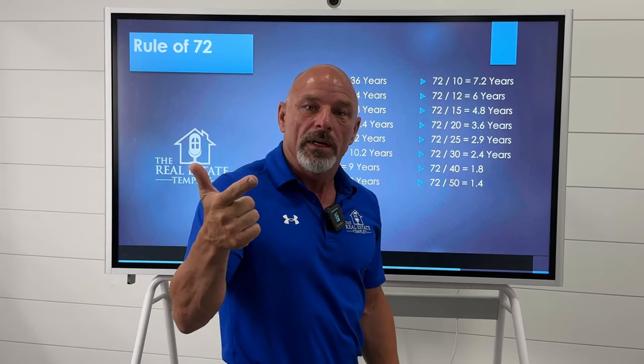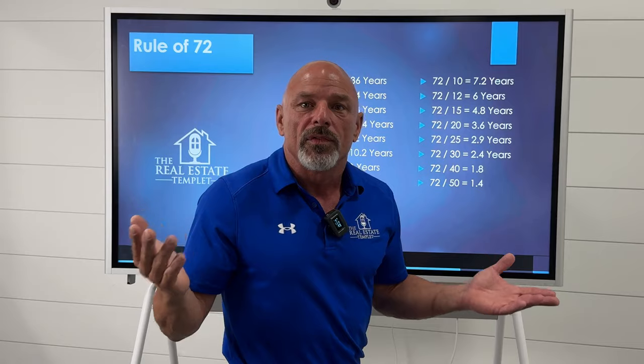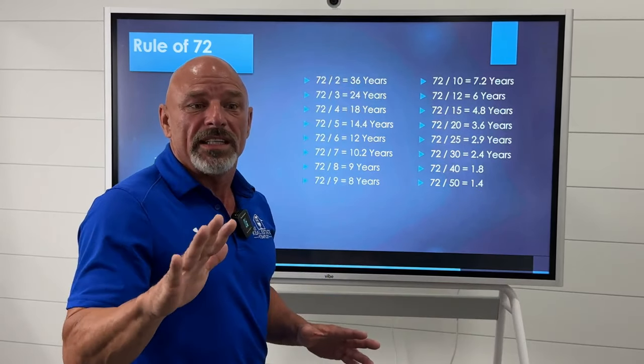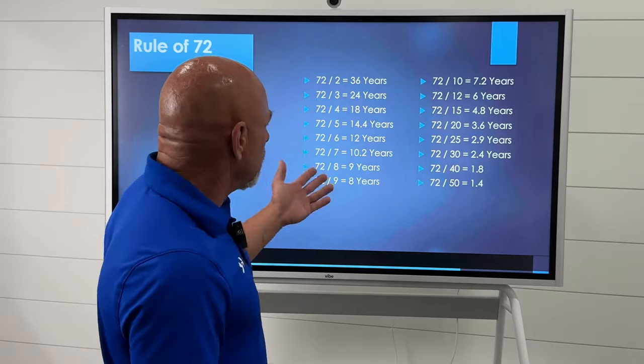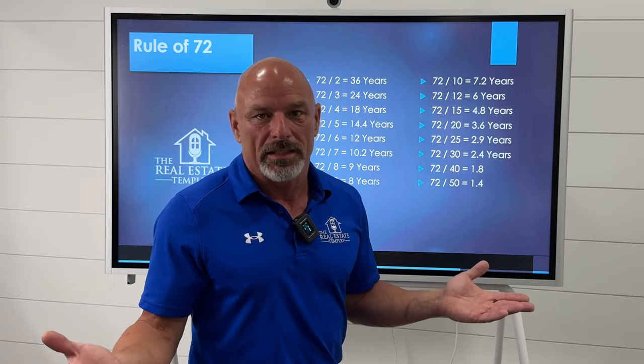So starting with $10,000: the first doubling takes it to $20,000. The second doubling takes it to $40,000. The third doubling takes it to $80,000. The fourth doubling takes it to $160,000. The fifth doubling is $320,000. So we're talking $320,000 over a 50-year period of time — but that's 50 years. You'd be 70 years old with $300,000 from a $10,000 investment, assuming you put nothing more in.